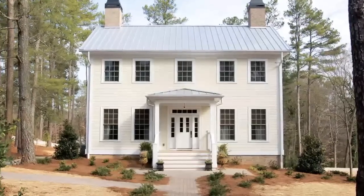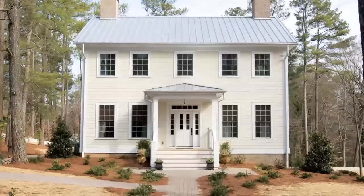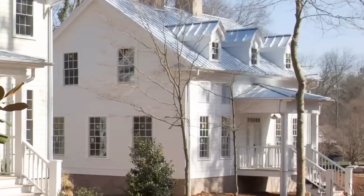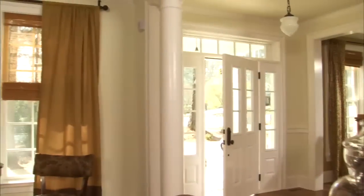A New World home is unique, respectful of our country's rich architectural heritage, mindful of the world's increasingly fragile environment, and move-in ready in just a few short months.